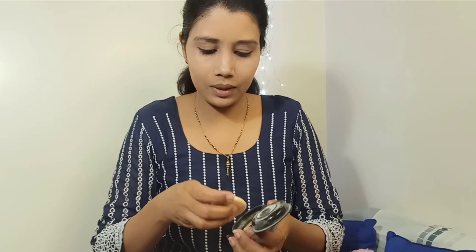Okay, let's do it. Let's set it with loose powder.